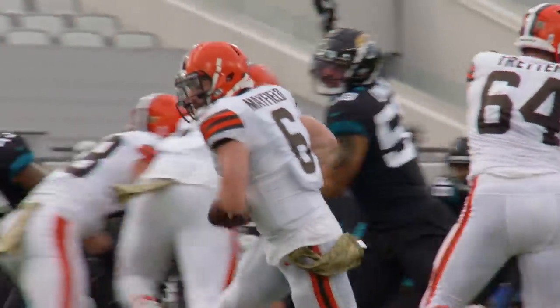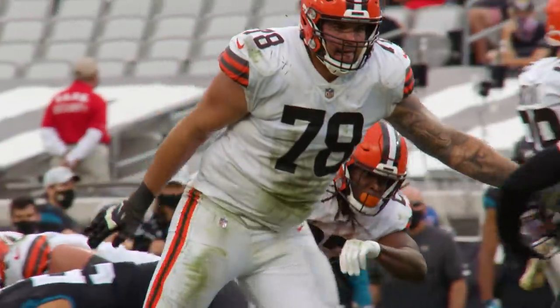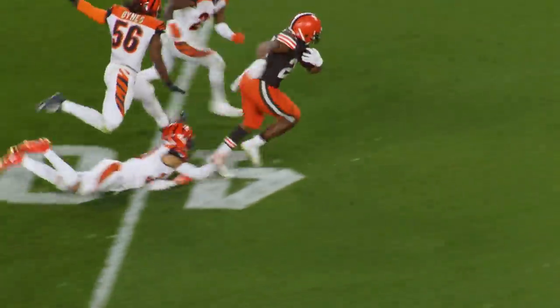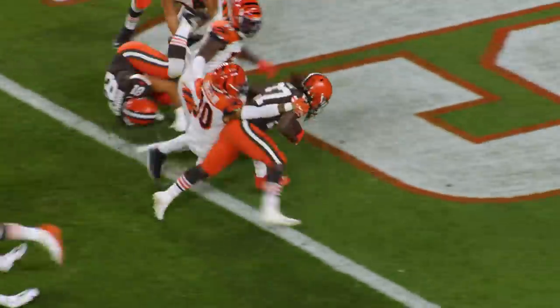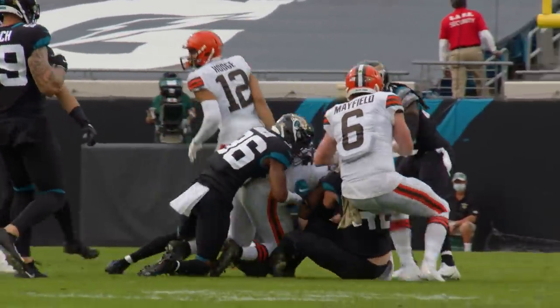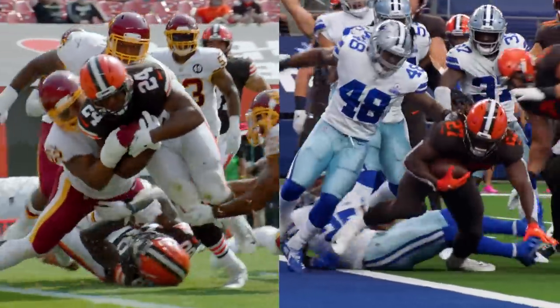Cleveland has two dominant running backs in Nick Chubb and Kareem Hunt, each with over 700 rushing yards. Robinson says it starts up front with a big, tough, physical line featuring a first-round pick on the left side and Conklin on the right. They do a really good job hitting cutback seams. Both Chubb and Hunt are similarly built — compact with thick, strong lower bodies built for the inside running game.